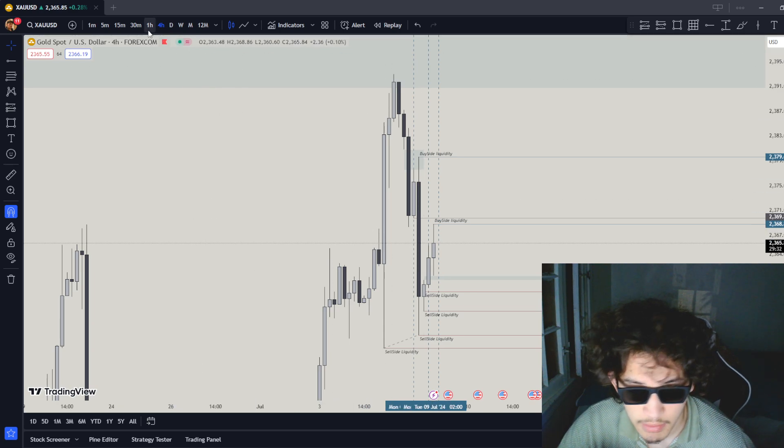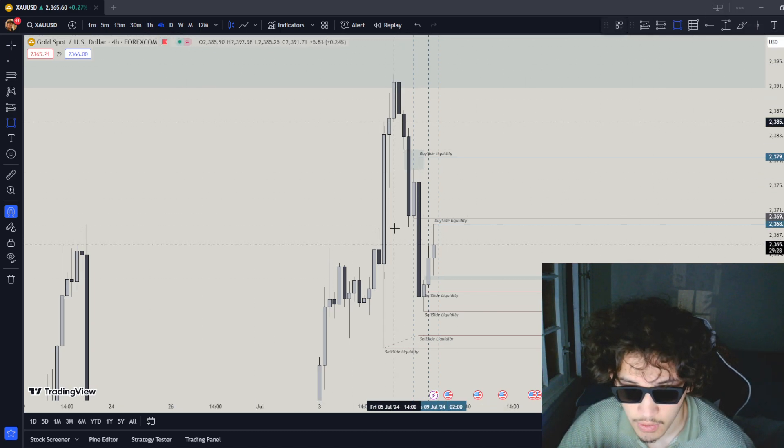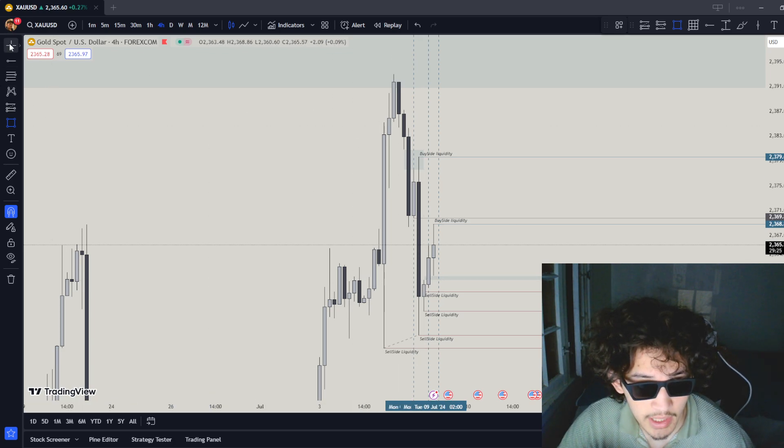The 4-hour time frame is bearish, the 1-hour time frame is bullish, but with the 4-hour timeframe and drawn liquidity, the 4-hour drawn liquidity is the main driver. Let's see why it went up and down.